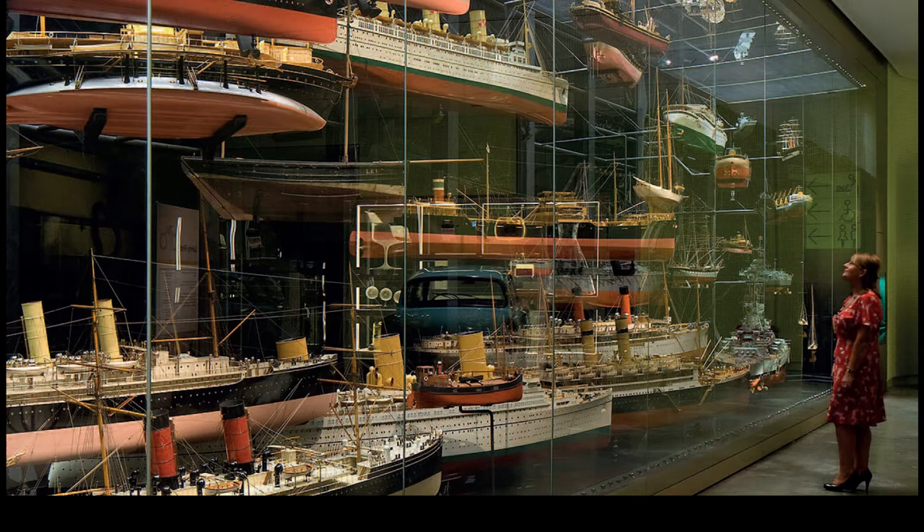Usually you have to look at the models in glass cases from a distance. One advantage of having to present our talks digitally is that you can actually get a closer look at them. I've tried to enlarge all the interesting detail as much as I possibly can. So let's have a look at the first of the models.